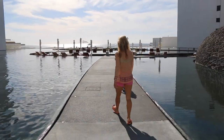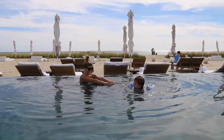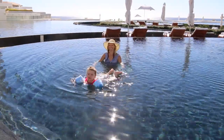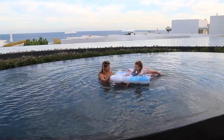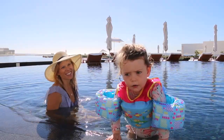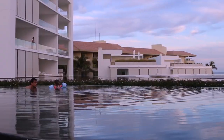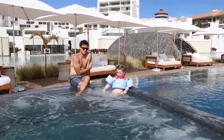Next was the big decision: beach or pool? We ended up hitting both each day. Each was perfectly set up and we enjoyed that they were not at all crowded. The family pool was several degrees warmer and very shallow, which made it safe and perfect for our family. No matter what time of day, we always found ourselves in or next to a body of water.